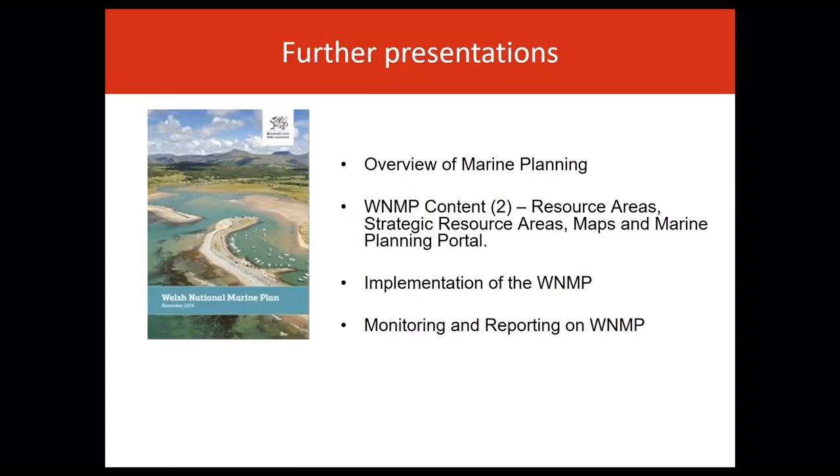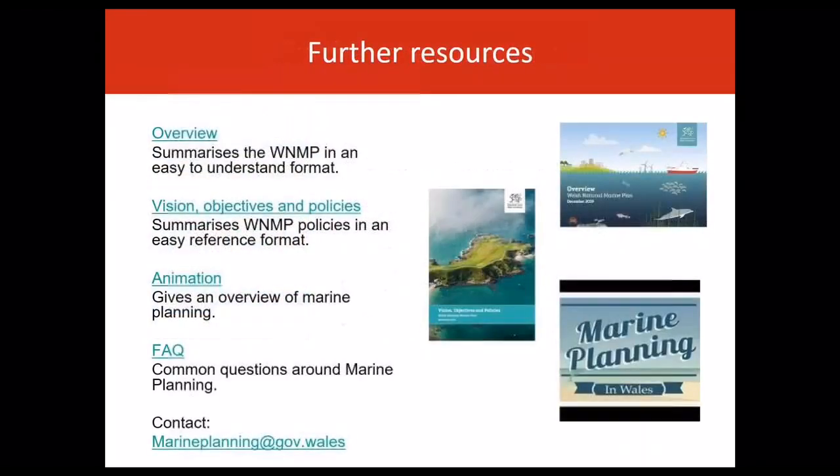That concludes the presentation of the plan content. You can view further presentations on marine planning for Wales, including in relation to resource areas and strategic resource areas, and the planning portal, plan implementation, and monitoring and reporting. This slide provides you with a high-level overview of available resources to help you understand and apply the plan, as well as contact details for the team.